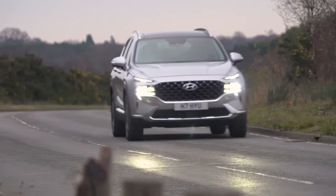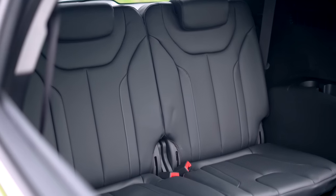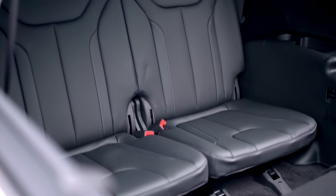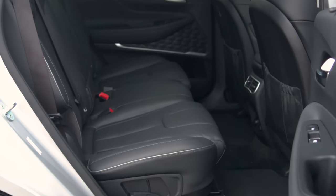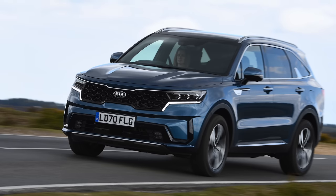If you aren't familiar with the Santa Fe, it's the biggest SUV Hyundai sells in the UK. It's a seven-seater, although with this new model, different seating configurations will be available — we'll talk you through all of that later. And it's about the same size as a Kia Sorento or a Land Rover Defender 110.